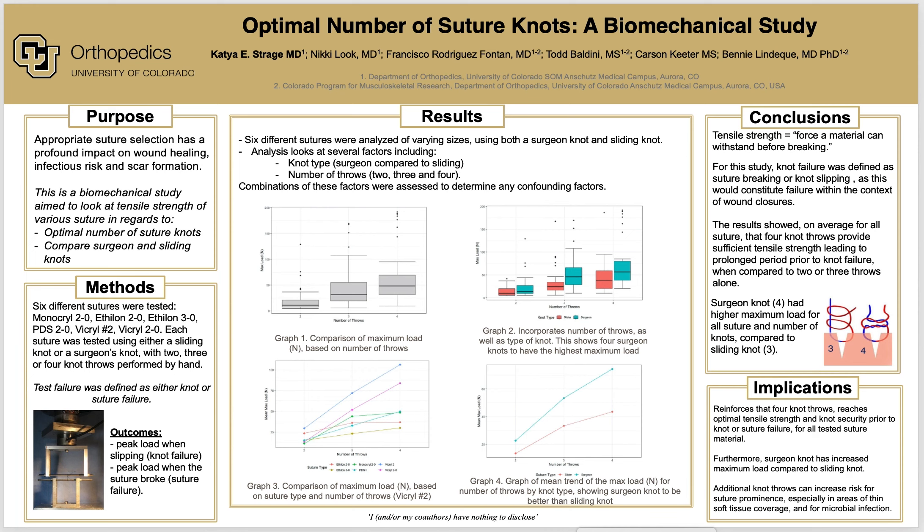Prior studies have assessed tensile strength of suture material and their different knot security profiles in regards to the effect on skin closure and wound breakdown. One notable study investigated the optimal number of suture knots needed to optimize knot security using various suture materials, finding that four suture knots was the ideal number to confer the most tensile strength, after which more knots did not alter the strength.